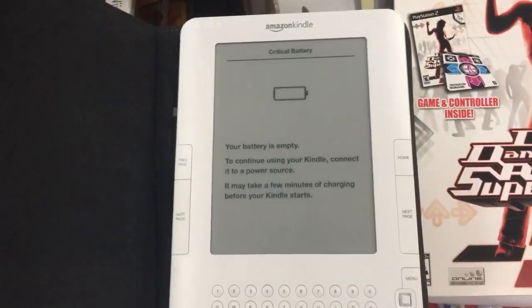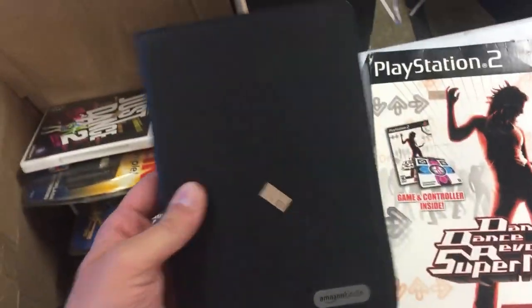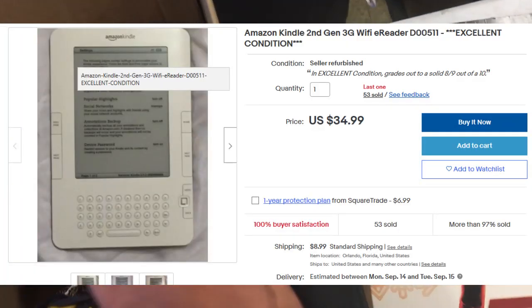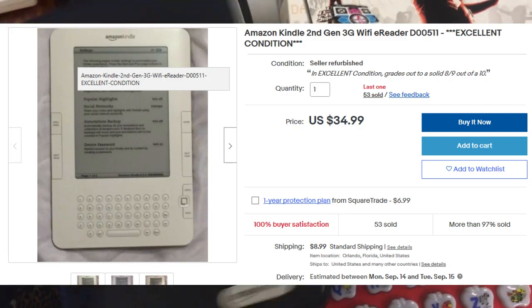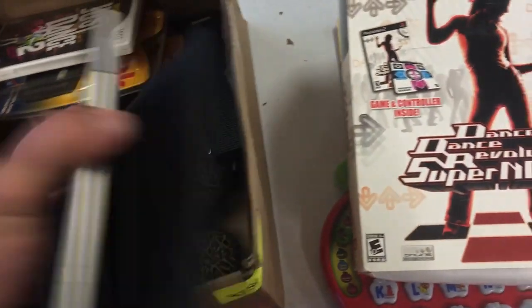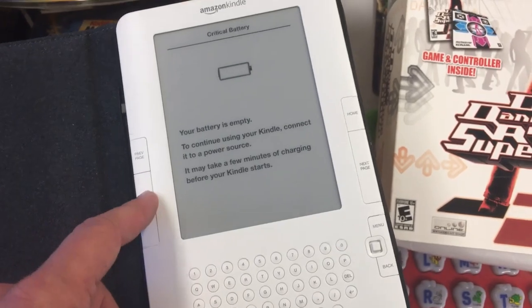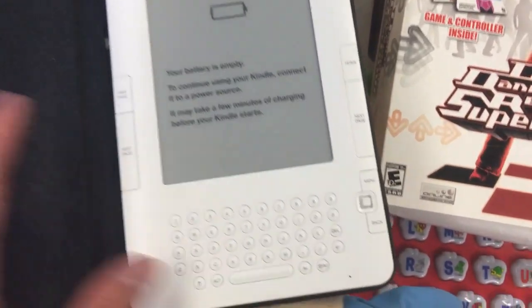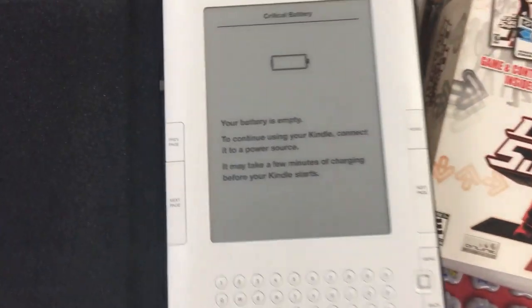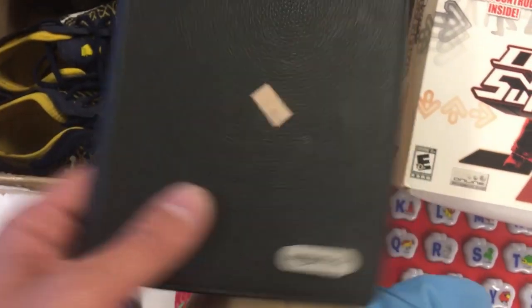Going a bit deeper into this box we found an Amazon Kindle. I paid nine bucks for it — I paid up a little. I'm not sure what these go for, probably $25 or $30, but I'm always buying these because they're good gifts. Everyone should read more, and if I can't sell it I'll sell it locally for $25 to $30. They're pretty much always in demand. It's not one of the color ones — the Fire has color — but these e-ink readers have incredible battery life so they're still in demand.